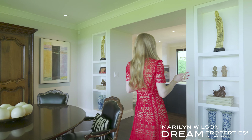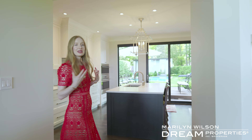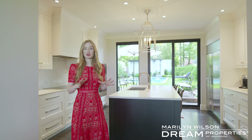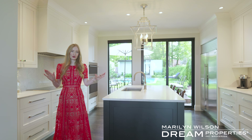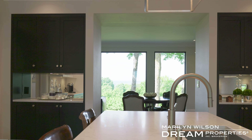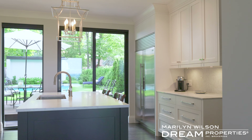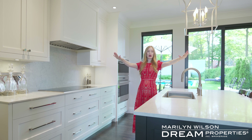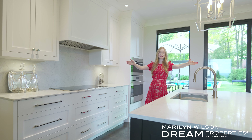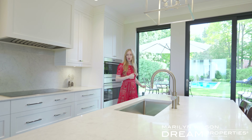Everything in this home has been thoughtfully curated in terms of its design. When you come into this gorgeous kitchen space you'll notice that symmetry was the order of the day. In addition to raising the door frames and making sure that they're on even heights, you also have a stunning sight line out the backyard, flanked by these beautiful built-in cabinetry. And then behind me you're looking out to this incredible outdoor space.